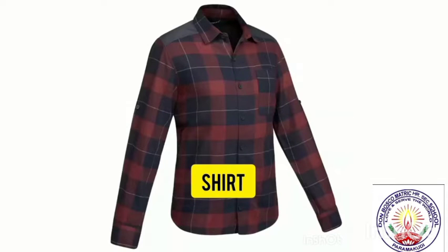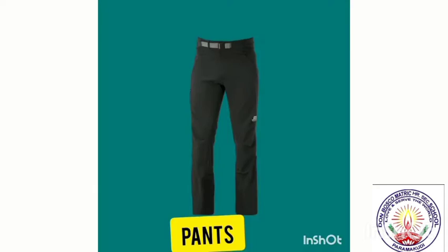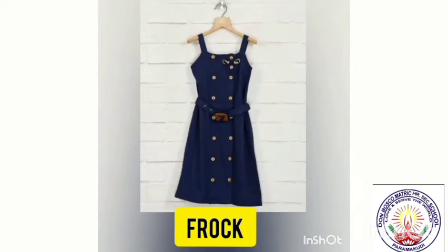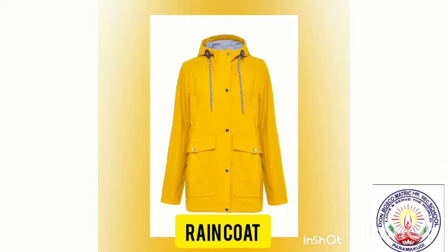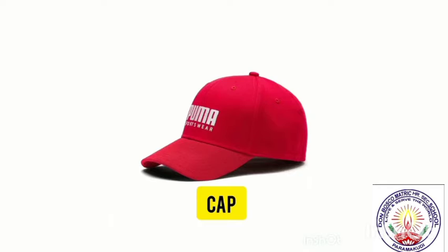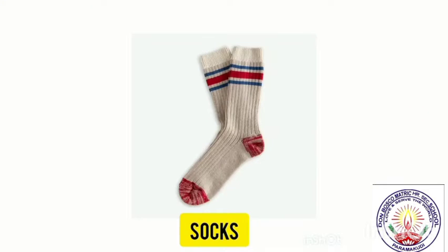First, shirt. Second, shorts. Pants, frock. T-shirt, raincoat, sweater, cap, gloves, socks.